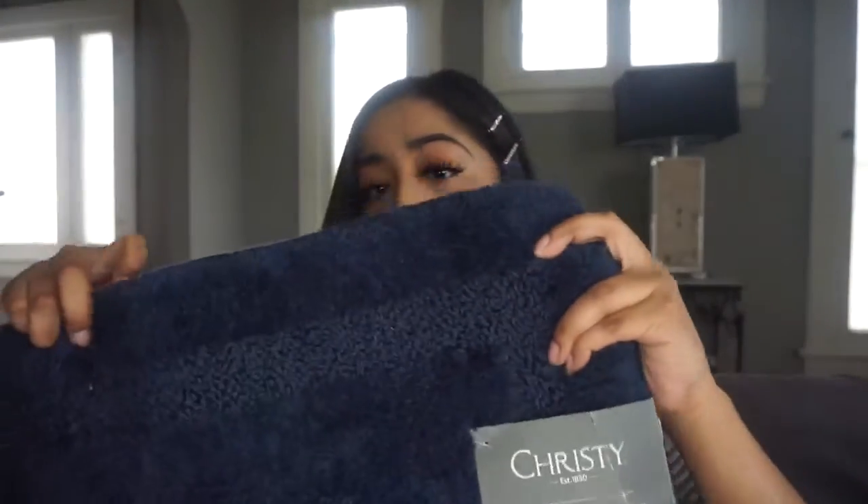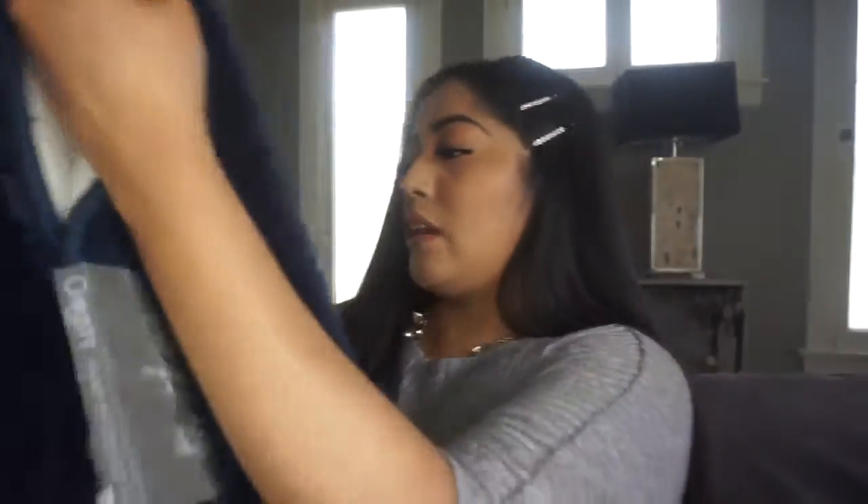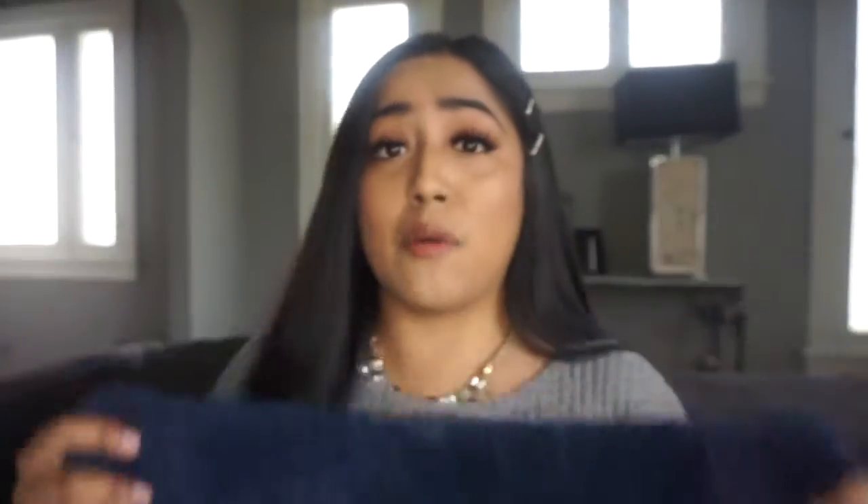I also got a bath mat that's pretty big — the room isn't that large so I'll probably have to fold it. It's a blue color that matches my shower curtain. I wanted this color so that dirt isn't too noticeable. There's not enough room for the bath mat to lay fully flat, so you kind of have to step on it going in, but I try to move it when I can.